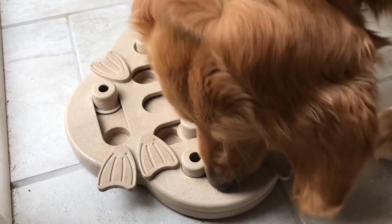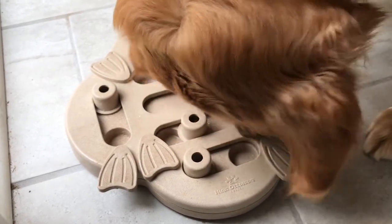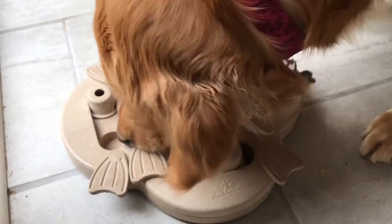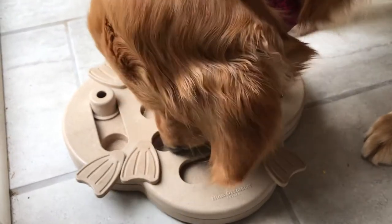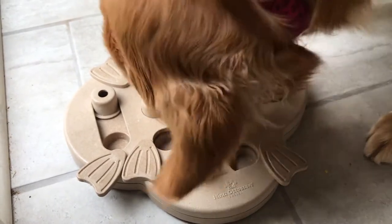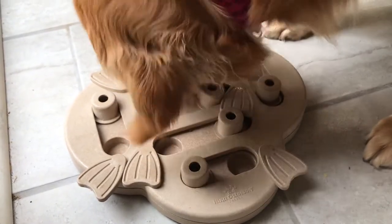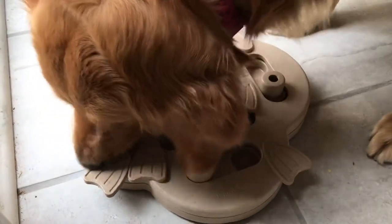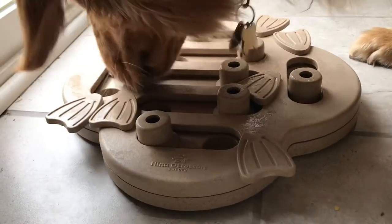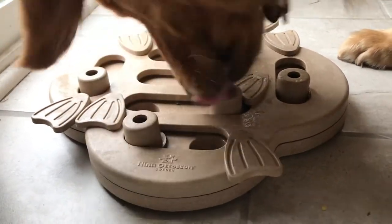I think she's almost done. Those little circles are moved over the hole and the food falls out. She knows how to double-check all of them, and she just figured out that puzzle. She used to slobber over the whole thing; now she doesn't slobber as much.